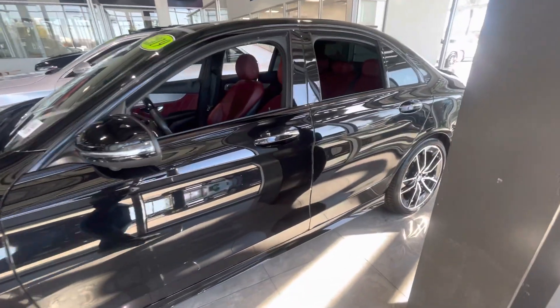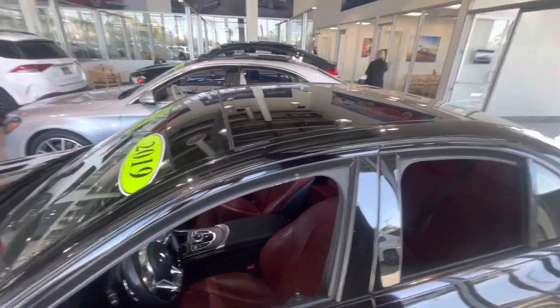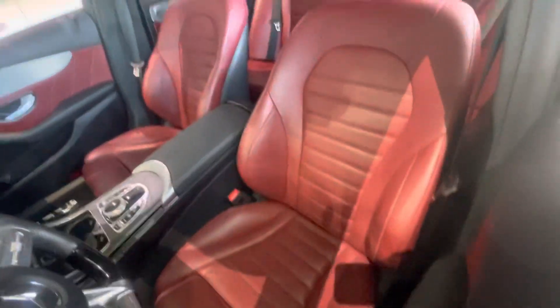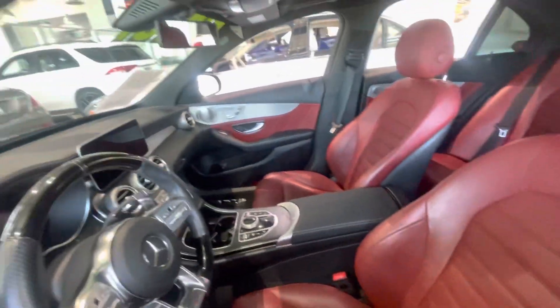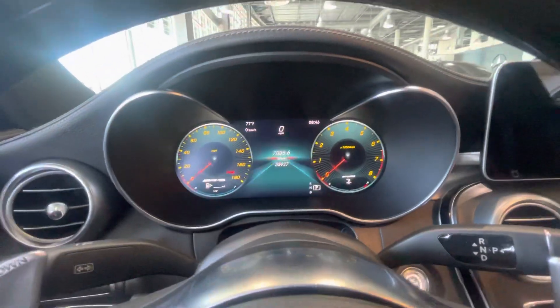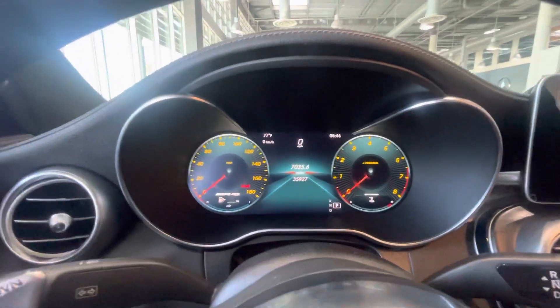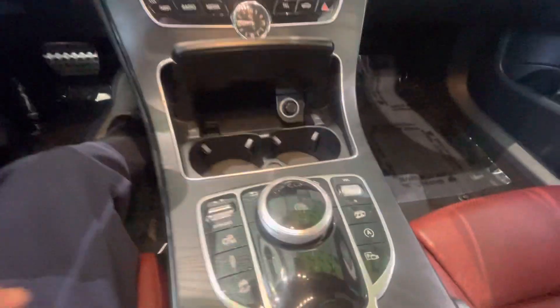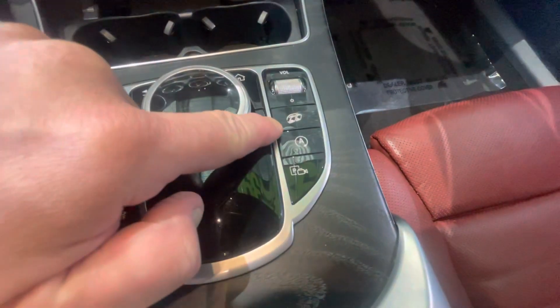Sitting in our indoor showroom. Large panoramic moonroof up on top, got your blind spot monitor. Cranberry red and black interior, heated and ventilated seats, Burmester stereo — 13 speakers, 500 watts with a subwoofer. 35,927 on the odometer. This vehicle does have the AMG exhaust.